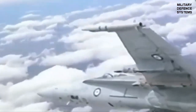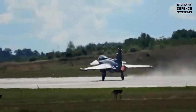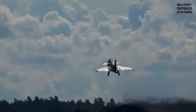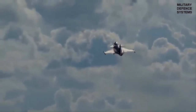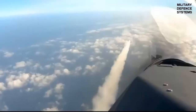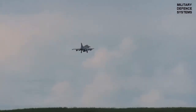The missile's exceptional agility is further enhanced by thrust vector control, enabling extreme maneuverability during dogfights. The Iris-T boasts a maximum range of approximately 25 kilometers (15.5 miles) and can reach speeds exceeding Mach 3. Its warhead is equipped with a proximity fuse, ensuring detonation at the optimal moment to maximize damage. The missile's design also allows for lock-on after launch capability, providing pilots with greater tactical flexibility during engagements.